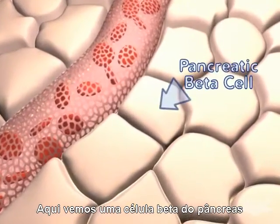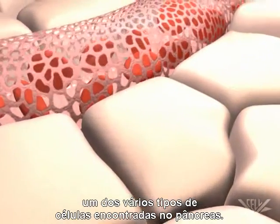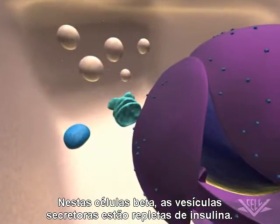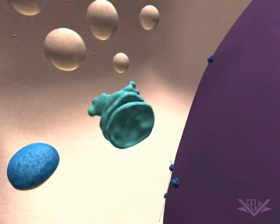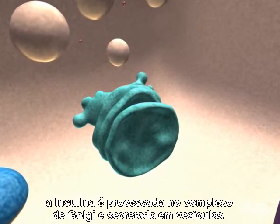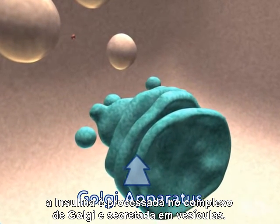Here we see a pancreatic beta cell, one of the cell types found in the pancreas. In these beta cells, the secretory vesicles are filled with insulin. As with many proteins, the insulin protein is processed in the Golgi apparatus and secreted in vesicles.